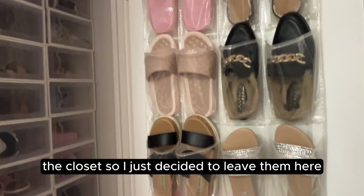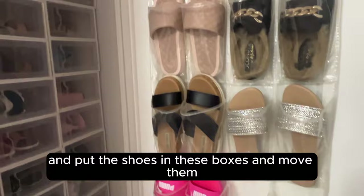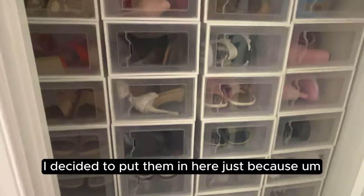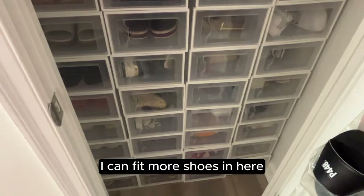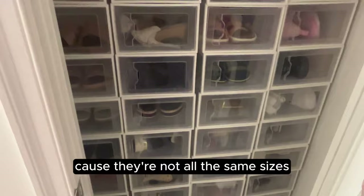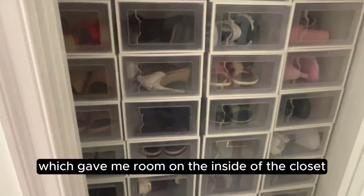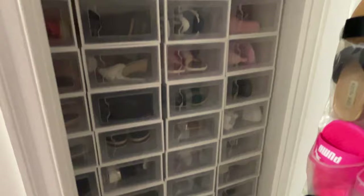Not all of my shoes fit in the boxes — I still have some that aren't in them, including some slides and slippers that have been here since before I started, so I just left them. I might switch them out eventually. But the shoes that do fit are all stacked in these uniform boxes, which is great because they're all the same size so I could stack them all the way to the top, which saved me room on the inside of the main closet.